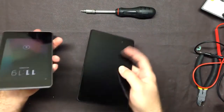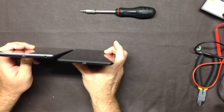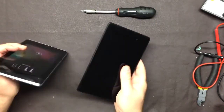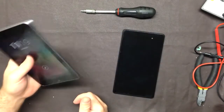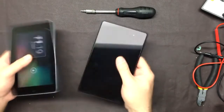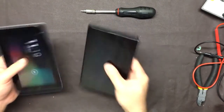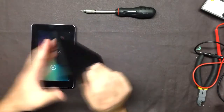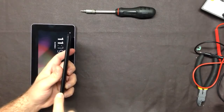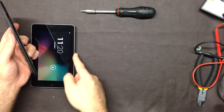Thickness-wise they did thin it out quite a bit — you notice it picking them up side by side. It's about a good third thinner on the new version. However, holding it in your hand normally without comparing them side by side, you would never know it. Weight-wise they're about the same — can't tell the difference. The new one still has a very nice bevel, but because it's a little thinner the edge is a little bit sharp. You do feel it in your hand, but with the case on I'll never feel it again.